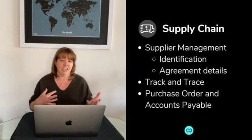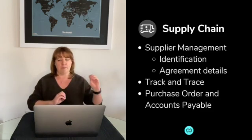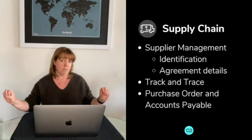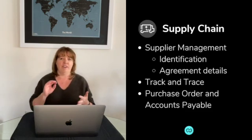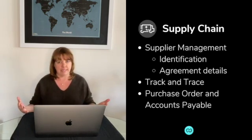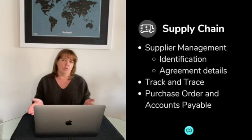Along a similar line, supply chain in general — we can take the pieces we've discussed and put them together. Keeping track of things from their place of origin or manufacture to their point of delivery is something blockchain can do. There is also the identification of suppliers: who the vendors are, whether they're certified, where their licensing exists to operate in certain areas depending on what they're selling, and certificates that may be associated with some of the supplies being obtained. Blockchains that have smart contracts embedded can also assist in the supply chain world when it comes to purchase orders and accounts payable.